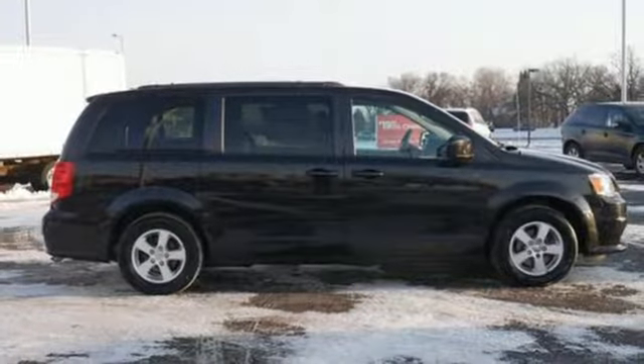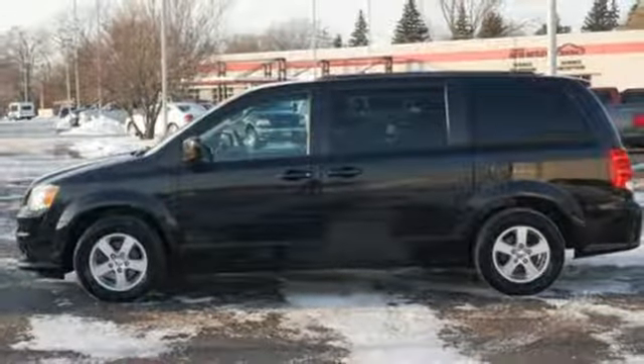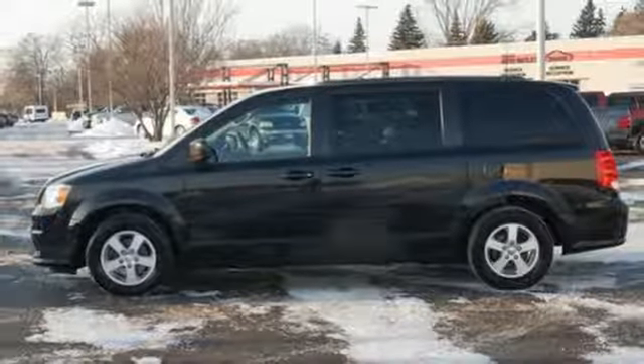V6 engine, aluminum wheels, gas pressurized shocks, and power heated mirrors. Stop in for a test drive and make it yours today.